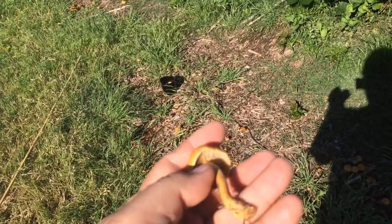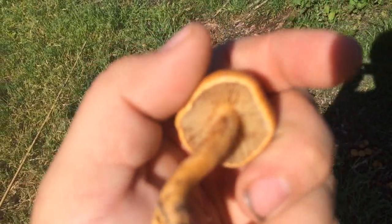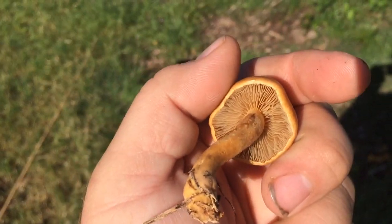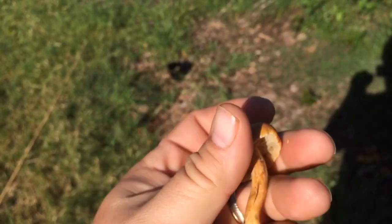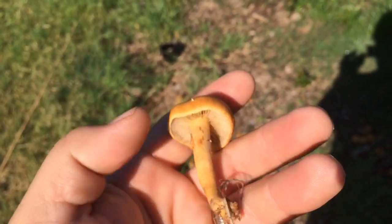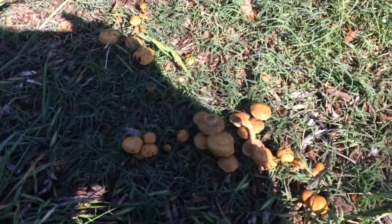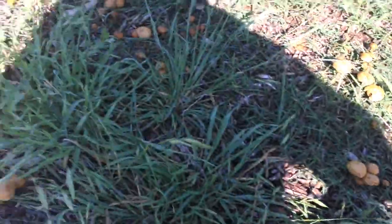They're all about the same size. There's the underside view and top view. Top is wet and a little bit slimy. Anybody know what that is? I'd like to know. I believe in never eating a mushroom unless you're a thousand percent sure. Here are what they look like on the ground — they grow in clusters like this.